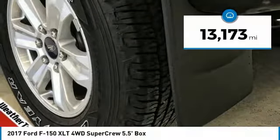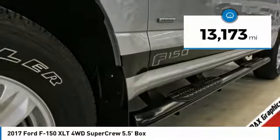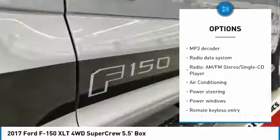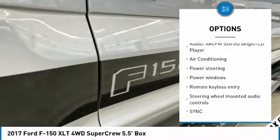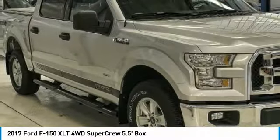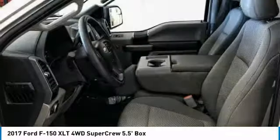This vehicle has less than 15,000 miles. Here are some of this vehicle's great options: traction control, air conditioning, dual airbags, power steering, four-wheel disc brakes, center armrest, security system, electronic stability control, power windows, fog lights.